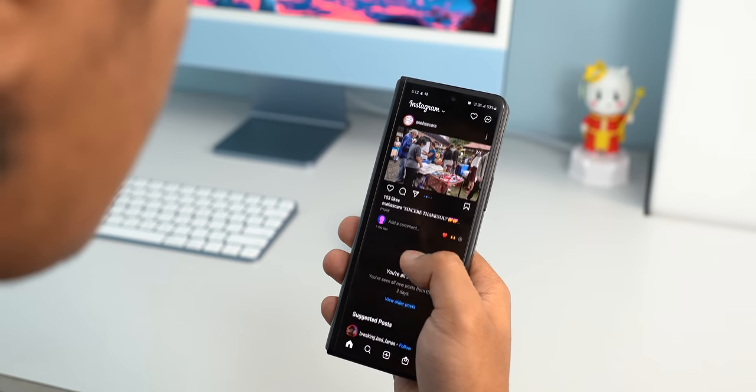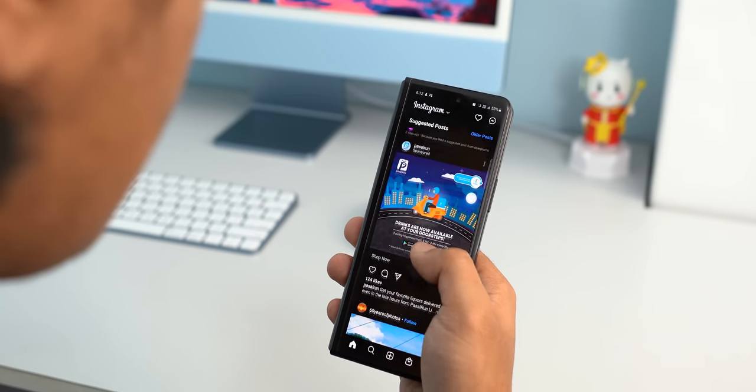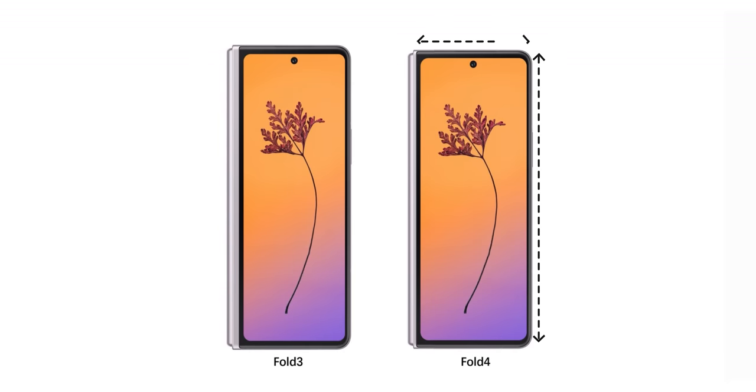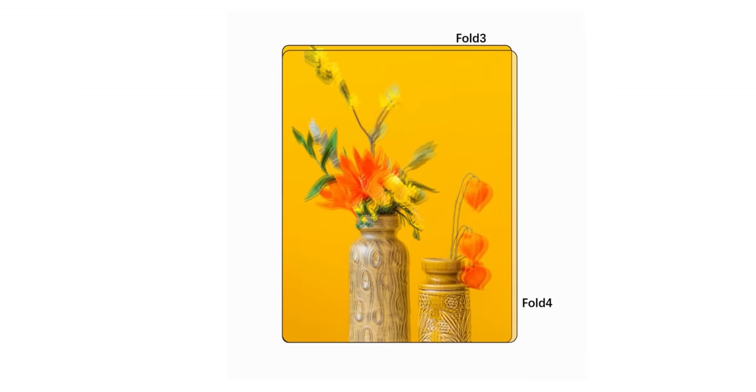At the other end of the spectrum, something like scrolling through your Instagram or Facebook feed feels fantastic on the screen, as does attending regular phone calls, browsing the web, and stuff like that. Still, such a tall and narrow design is something I'd like to see Samsung work on for its successor. And if rumors are to be believed, the Fold 4 is indeed going to be a little shorter and wider compared to the Fold 3, thus making way for a better outer display.